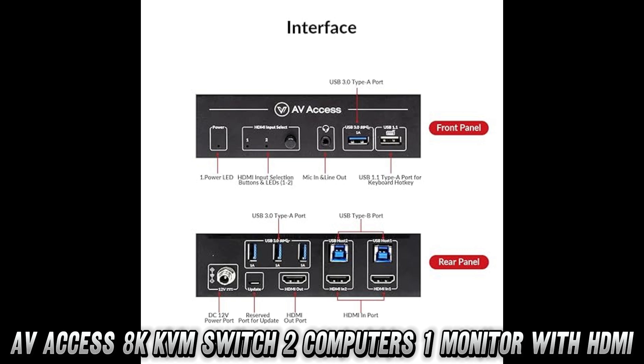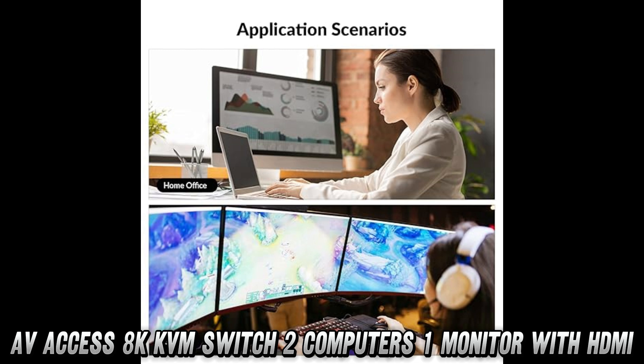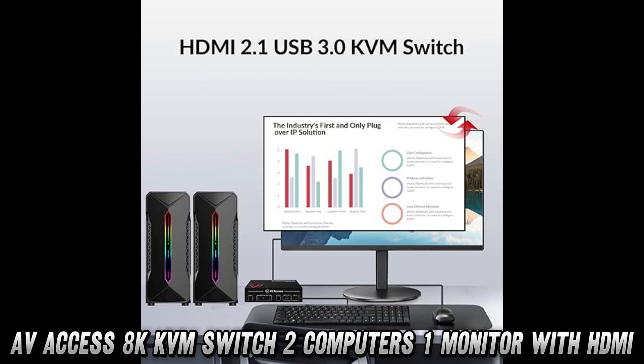Ever wish you could switch between two computers on one monitor without a mess of cables? This switch lets you do just that, supporting up to 10K at 120Hz resolution. Yeah, you heard that right — 10K. Perfect for gamers, or anyone who enjoys pixel perfection.